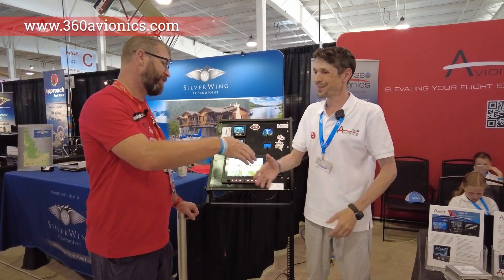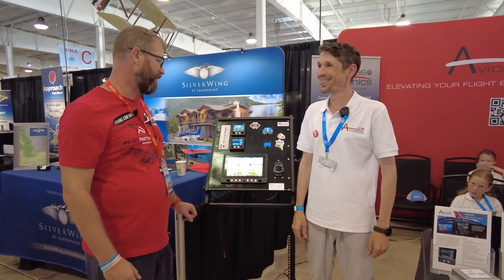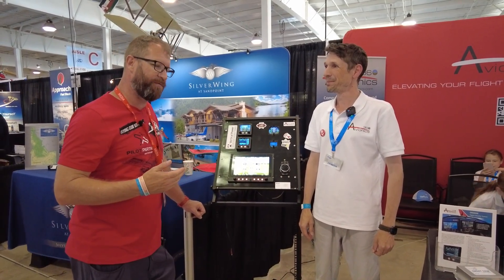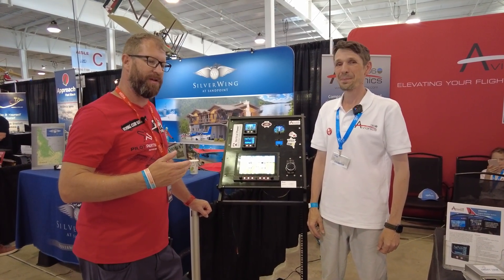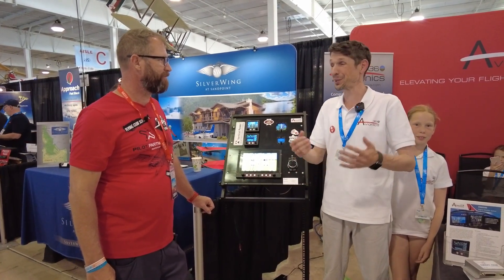It's been a pleasure talking with you. Have a great Oshkosh 2024, and check this out if you're looking for something maybe a little less expensive than some of the name-brand options out there. Thank you so much for visiting our booth and for the interview.